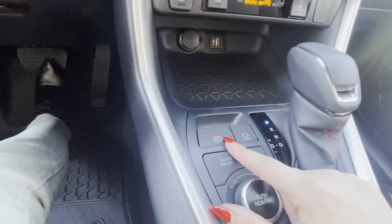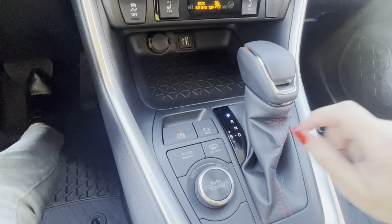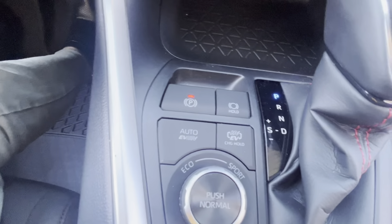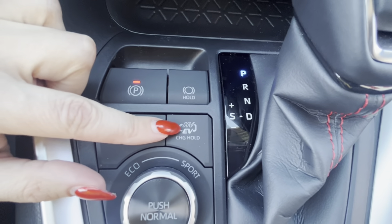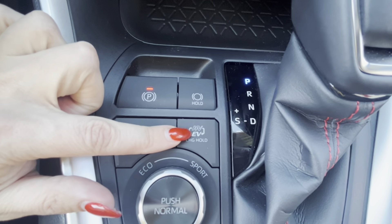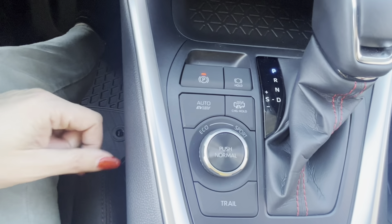If you pop it in reverse, you've got a giant clear backup camera on there. The electronic brake is automatic — it comes on when you park and comes off when you put it in drive or reverse. The park brake hold means every time you come to a full stop it will hold you, and when you use gas it will release you, which is great for stop and go traffic. Here are your different modes for your electronic and hybrid system: auto, HV, EV, and a toggle between HV and EV. Press and hold for a charge hold, which uses your gas engine to recharge your electric range.